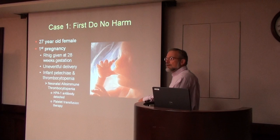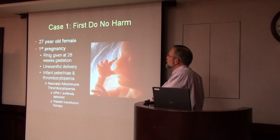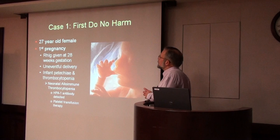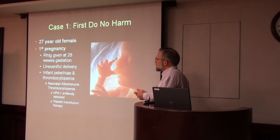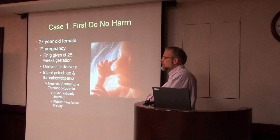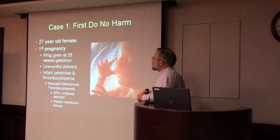I want to talk about this first case that involves a baby. The mother was a 27-year-old female. During her first pregnancy, she was RH negative, so she was given Rho-GAM at 28 weeks. She had an uneventful delivery, but the baby, shortly after delivery, developed petechiae and was found to have a very low platelet count of about 5,000.